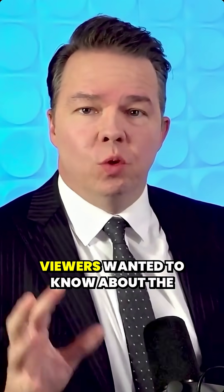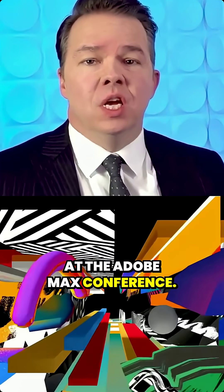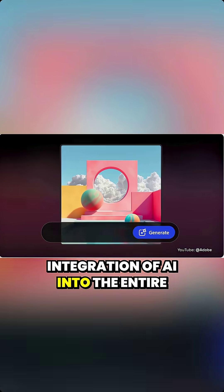This one came by request. Viewers wanted to know about the AI announcements made at the Adobe Max conference, which just happened in San Francisco and focused on the extensive integration of AI into the entire Adobe product lineup.